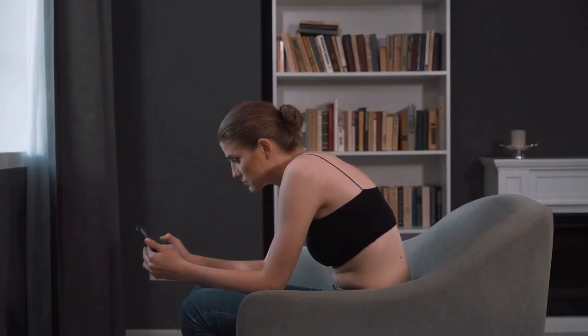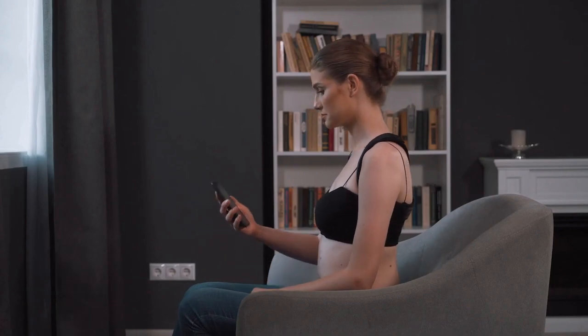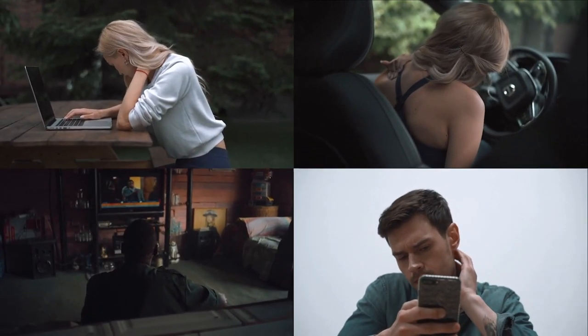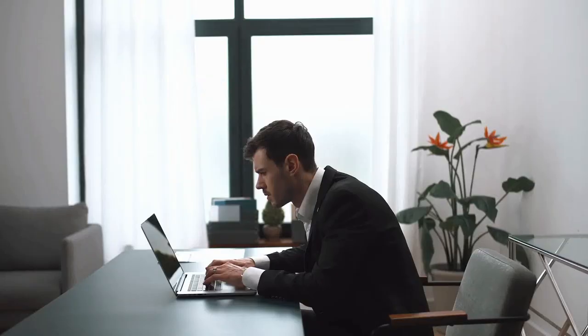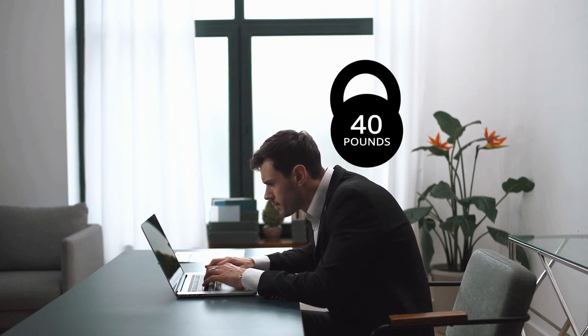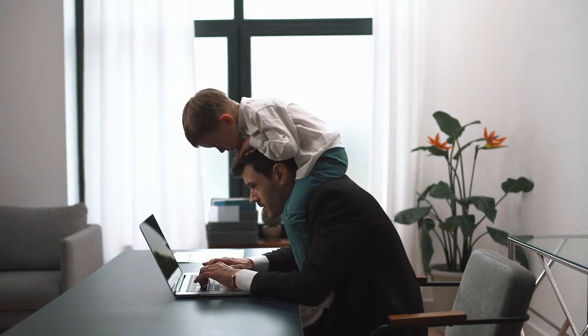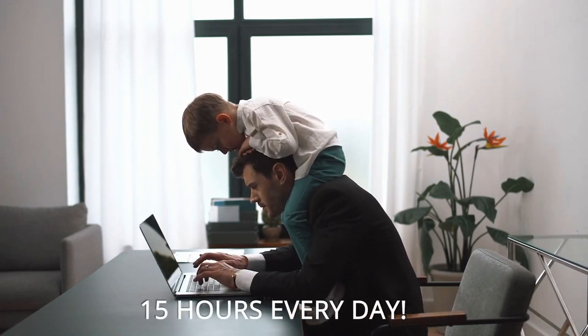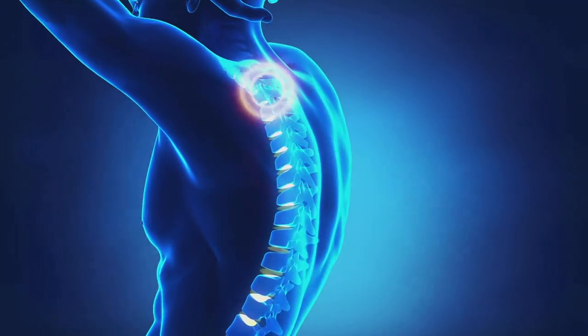Are you slouching right now? Then you most likely need this. Here's an interesting fact: the average person spends 15 hours a day in a slouching position. When you slouch, your head moves forward 4 inches on average, applying pressure of 40 pounds to your shoulders, neck, and back. That's the equivalent of carrying a child on your shoulders for 15 hours every day. Now imagine what this does to your posture and back.